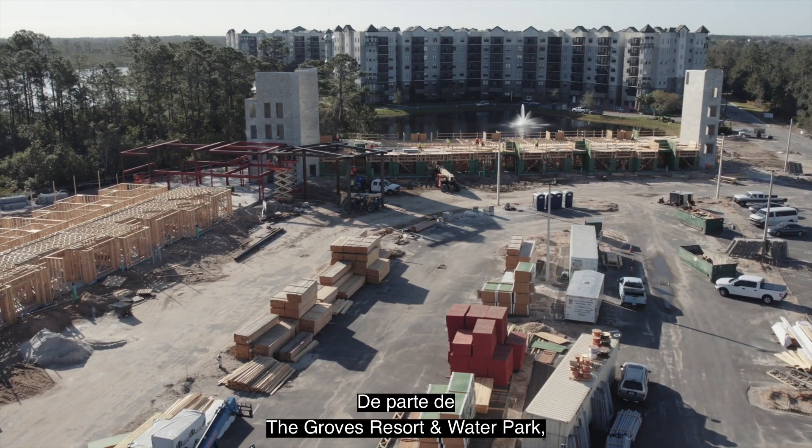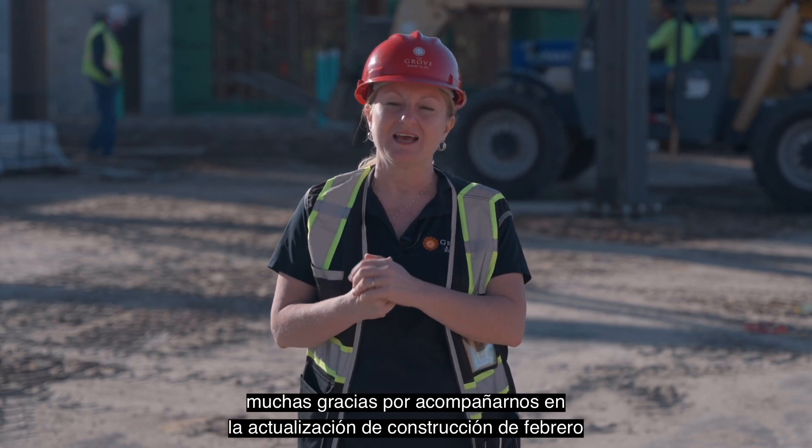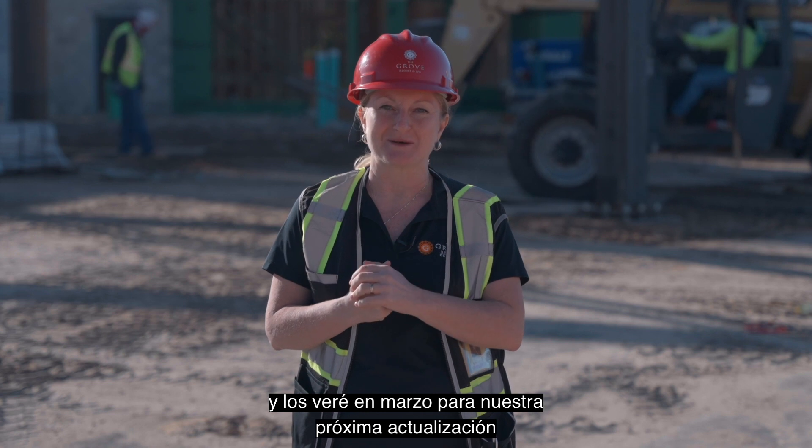On behalf of the Grove Resort and Water Park and BTI Partners, thank you so much for joining us for February's construction update. I'll see you in March for our next update.